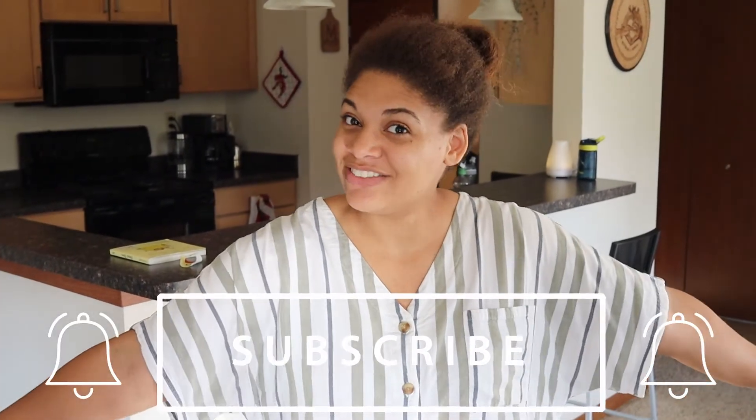Thank you for watching this video. I hope you enjoyed it and I will see you in the next video — hopefully it will be an empty apartment tour, meaning that we're moving.